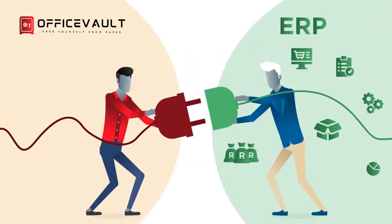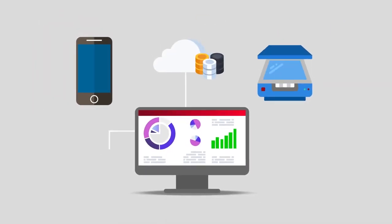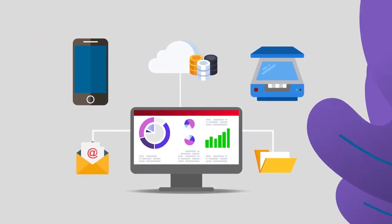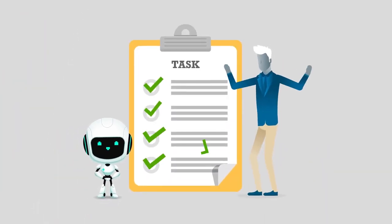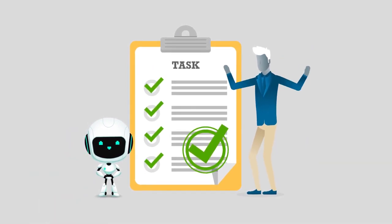Integrate your extracted data and transfer it directly into your accounting or ERP system. Easily drag and drop documents or import them automatically from any cloud or local folder. Process documents automatically from email, like a sales order, making tedious repeated tasks automated to free up time for more important matters in your business.